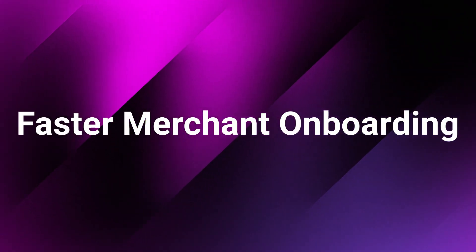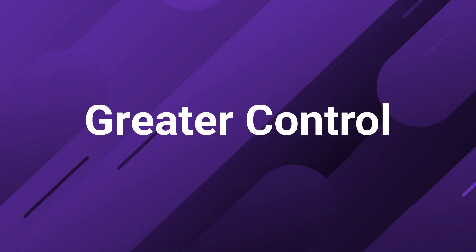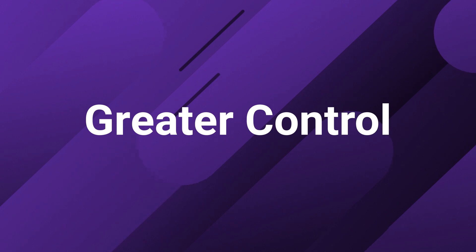Here are the pros of operating and registering as a payment facilitator. First, faster merchant onboarding. Payfacs can onboard merchants extremely quickly, often within minutes, by leveraging their existing relationships with banks and card networks. This can be particularly attractive for software companies looking to offer a more seamless user experience. Number two is greater control over the payment process. Becoming a payfac allows software companies to maintain control over the entire payment process, including transaction processing, settlement, and customer support, which can lead to better customer experiences and foster brand loyalty.